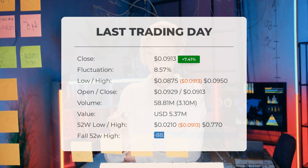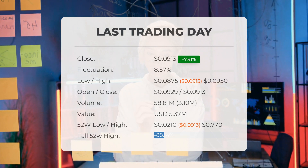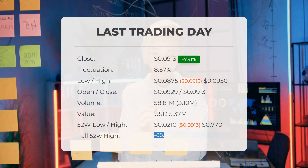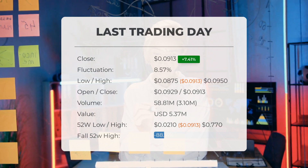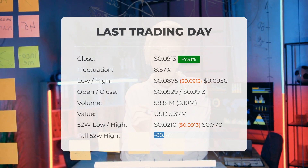Volume has increased on the last day along with the price, which is a positive technical sign. In total, 3 million more shares were traded than the day before. In total, 59 million shares were bought and sold for approximately $5.37 million.